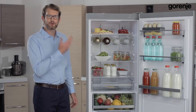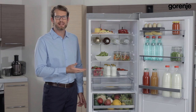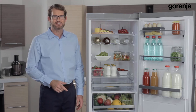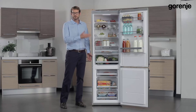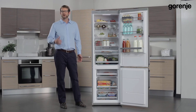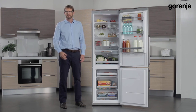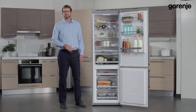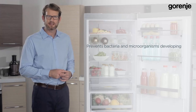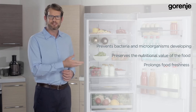I would now like to remind you about the importance of a natural microclimate. The absolute priority of iron generation fridge freezers is creating the ideal natural microclimate. Nature Fresh is the group of features which achieves this, keeping food fresh and healthy for a long period of time. An average household member throws away 180 kilograms of food every year. In order to preserve food and its nutritional value, we put nature inside our refrigerators. The natural climate inside the refrigerator prevents bacteria and microorganisms from developing, preserves the nutritional value of the food, and prolongs food freshness for the duration of the food being inside the fridge.